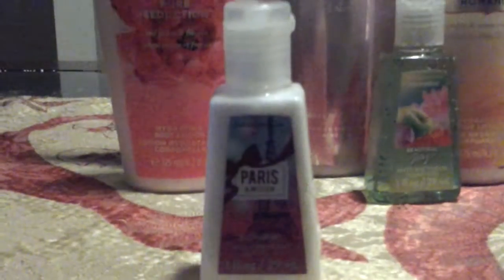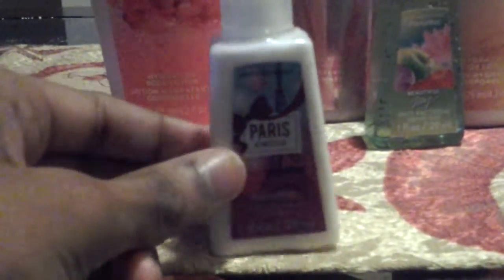At the bottom we have our hand sanitizers. I have a couple of Victoria's Secret hand lotions, one from Bath and Body Works, and one from Victoria's Secret. So the first one I have is this Paris one from Bath and Body Works. I got this at the hand sanitizers section for only $2.00, so I think that was a good price.